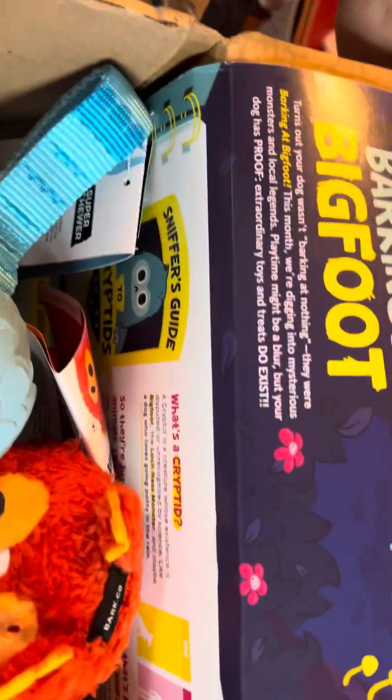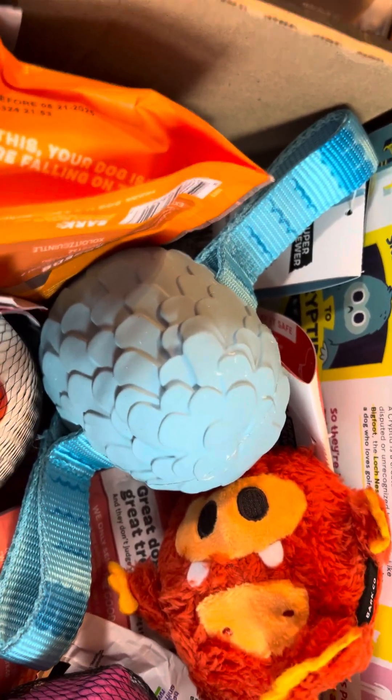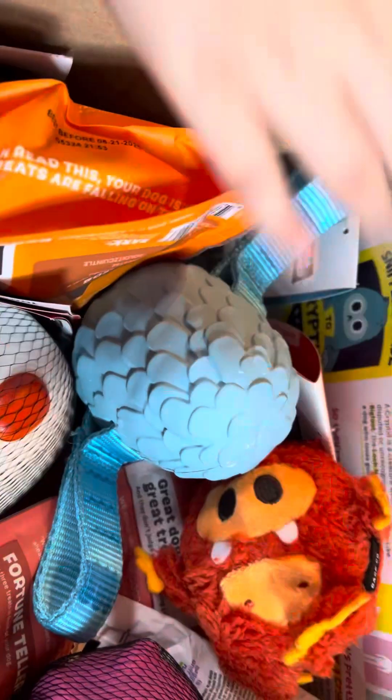Okay, this usually is not how this happens but it did today, so we're going to do this today. We got the super tourer box as well and my trusty assistant Ian is going to help me. Ian, may you pick out the first toy?